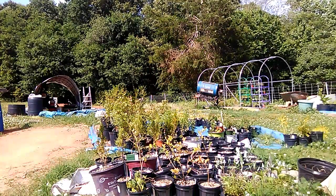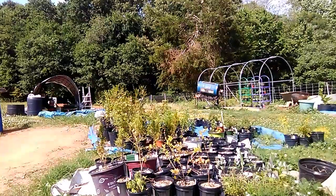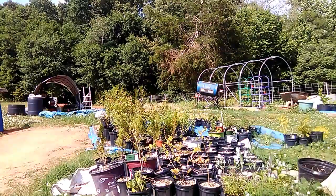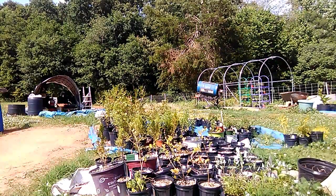Hello and welcome to Hidden Gems Nursery and Farm. I'm Fran and this video is to introduce you to our nursery. We are a new startup nursery certified by the state of North Carolina. We received our certification on October 1st, 2020.